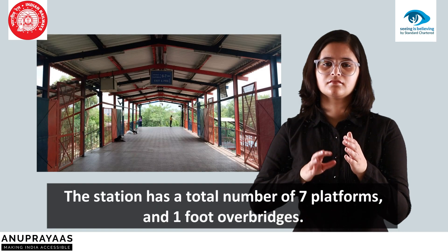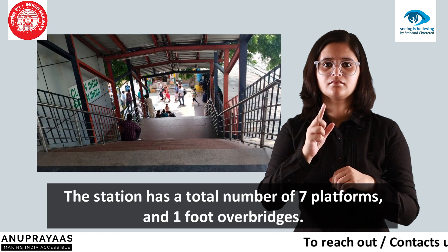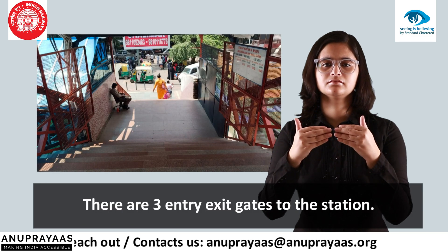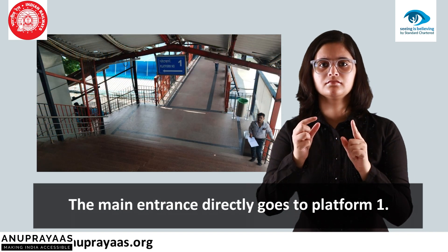The station has a total number of seven platforms and one foot overbridge. There are three entry and exit gates to the station. The main entrance directly goes to platform 1.